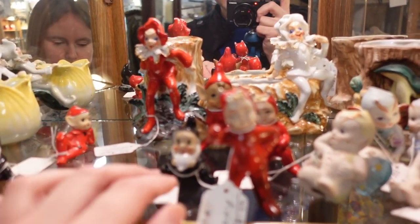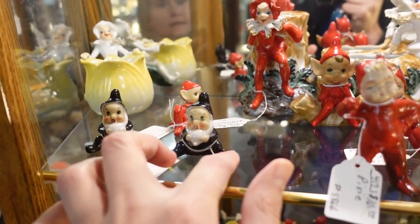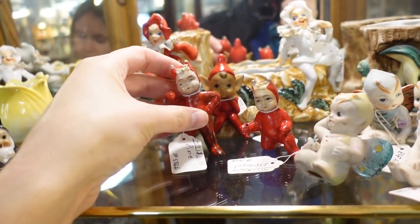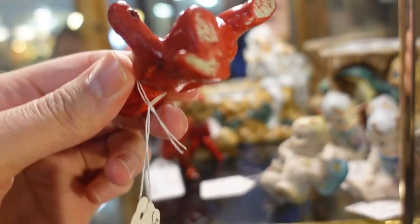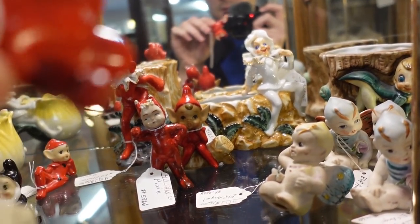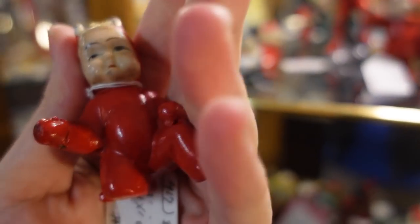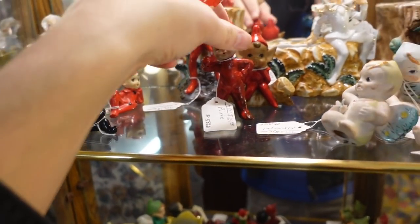What about these little guys? They're different — like little black elves with their outfits. I can't decide. The black is different. I thought it was messed up, but it wasn't — it's just one angle of it. I'll get both of those.